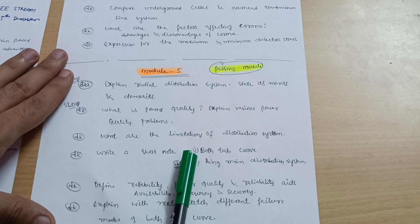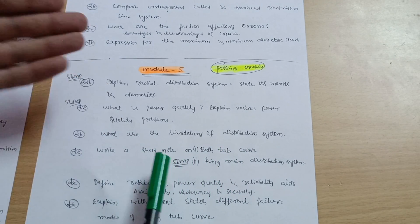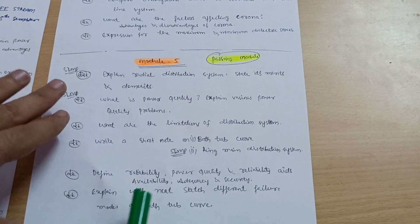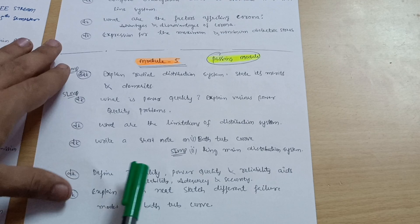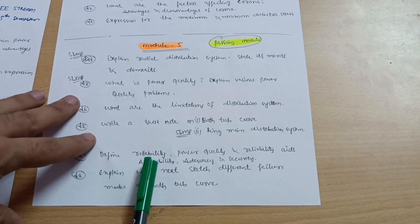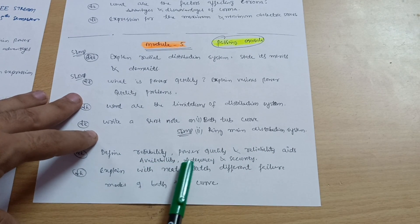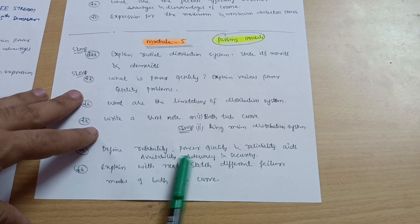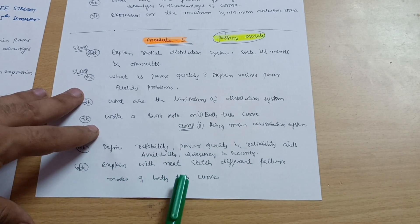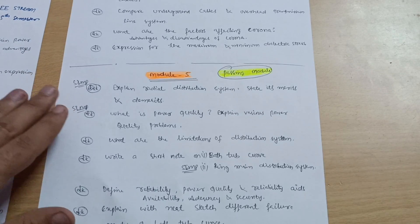Write a short note on the bathtub curve. You can neglect the problematic numerical part from Module 5 — no need to go for the numerical problems. If you cover the theoretical questions, you can easily grab 20 marks. Define reliability and power quality, reliability indices, and also define availability, adequacy, and security. Explain with a neat sketch the different failure modes of the bathtub curve. This covers Module 5 — that is why I call it the passing module.